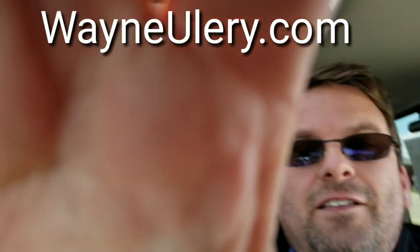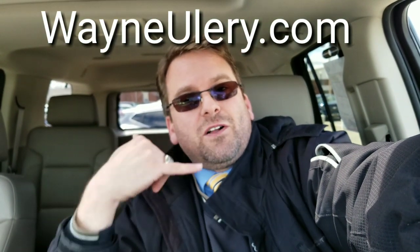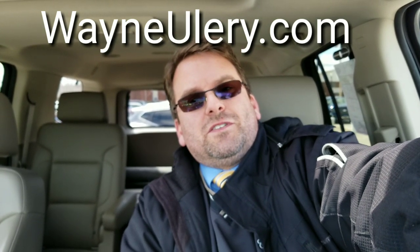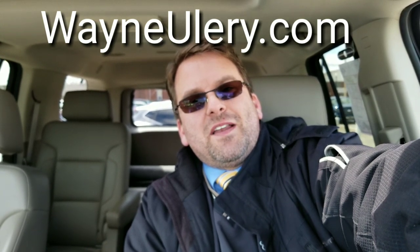Let's look into the back. A nice look, Andrew, at this 2015 LTZ Tahoe. Give me a call at 330-507-0502 and we'll set up a time for a test drive. You can also visit wayneullery.com and book an appointment right over the internet. Thanks and have a great day, bye-bye now.